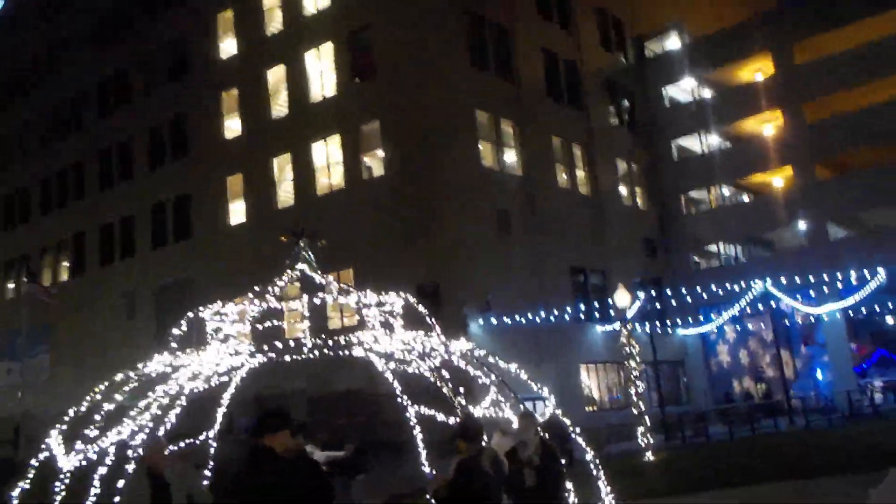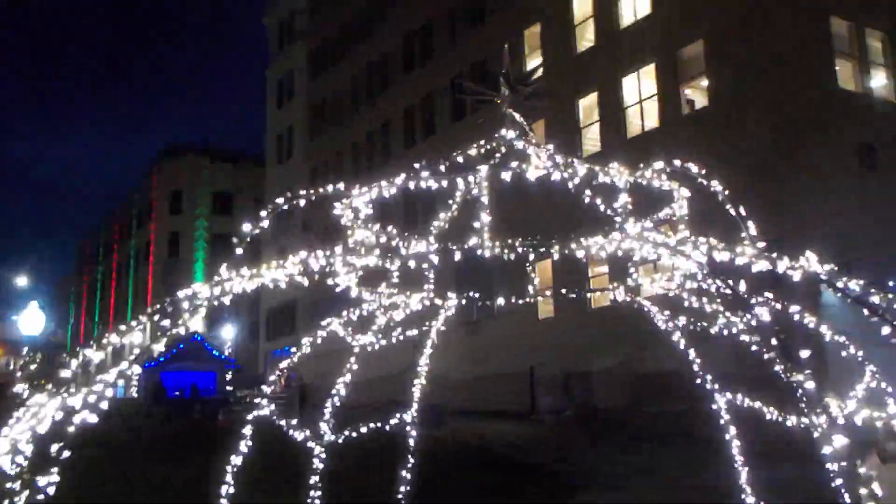Here it is — a huge Christmas decorations in lock 3. That's right. Okay, time to get on out of here before I end up in trouble.